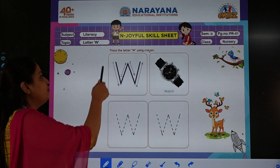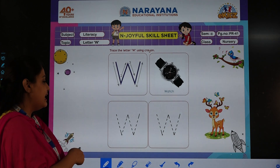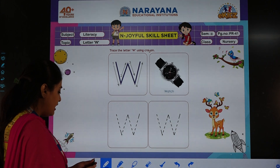So what do we have to do? We have to trace the letter W using a crayon. You will take a crayon of your choice and trace letter W. Ma'am is going to show you now. W is for watch, so let's start tracing.